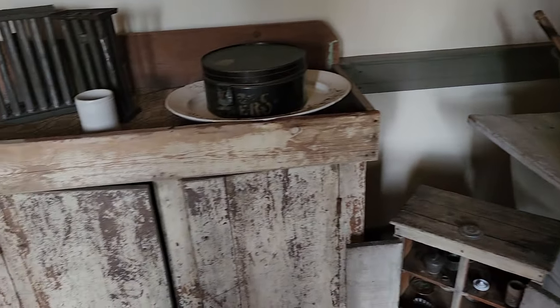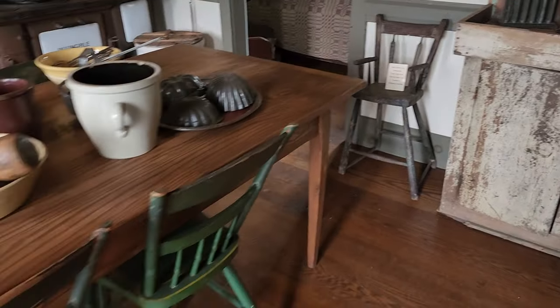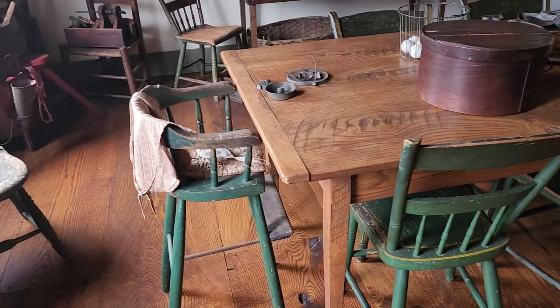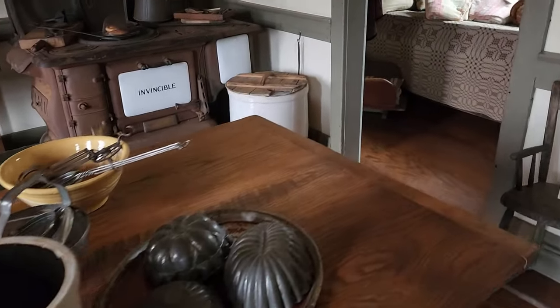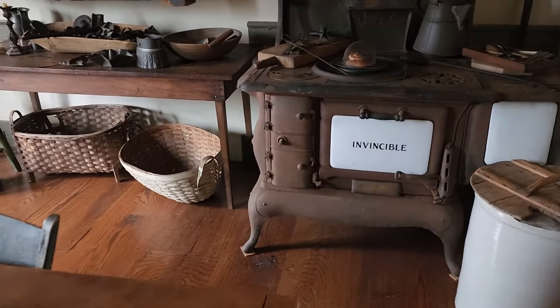I've kind of described it to friends that it's like a grown-up sized dollhouse — all of these amazing pieces staged just as the house would have been back in the early 1800s.